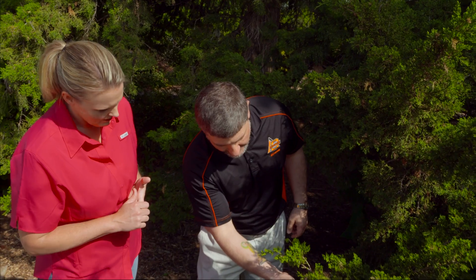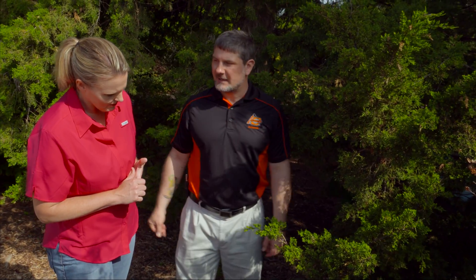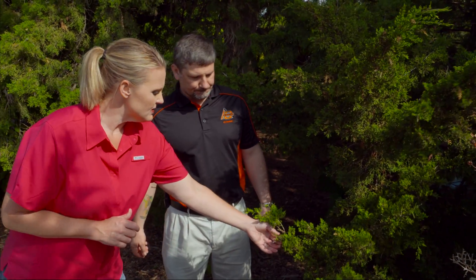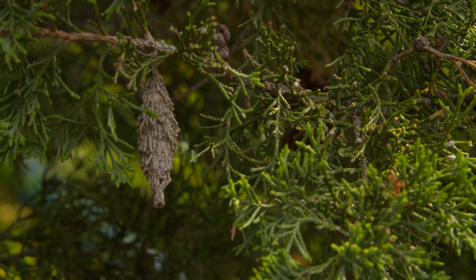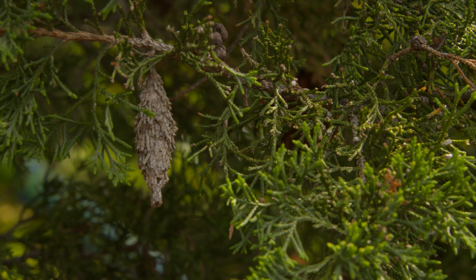She will eventually lay her fertilized eggs inside of that bag and then die, and that continues on again into the next season in that caterpillar bag. Sometimes you find these on your trees and they're empty or they already have a hole in them — those would be the males. You might also find old bags from previous years that are still on the tree.